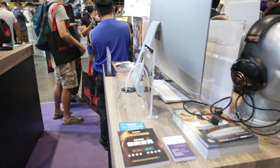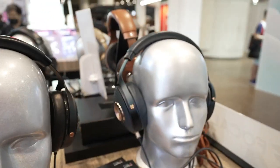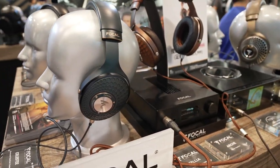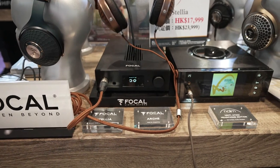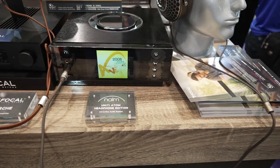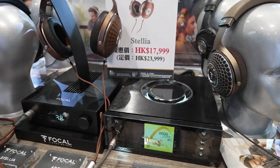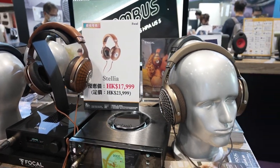Here are more headphones — the Focal. Focals are pretty popular in Hong Kong. The Focal headphones, the whole set, and Focal amplifiers. Display media player — NAIM audio. NAIM audio is pretty high-end, I think. Check out these Focal headphones — really, really expensive.